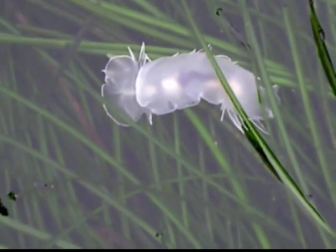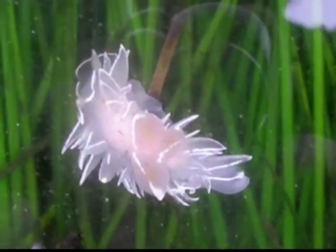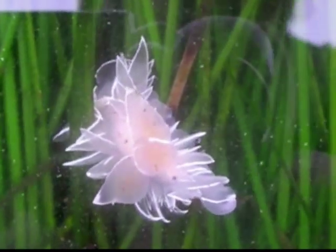This is the frosted nudibranch, Dirona albolinata, in Boiler Bay, Oregon, at low tide. It is also known as the alabaster nudibranch, or chalk-lined nudibranch.